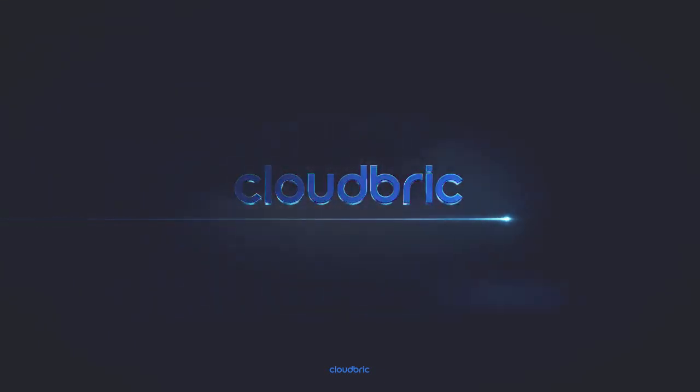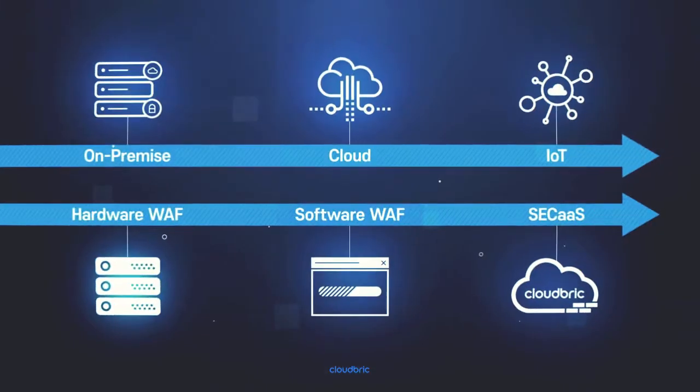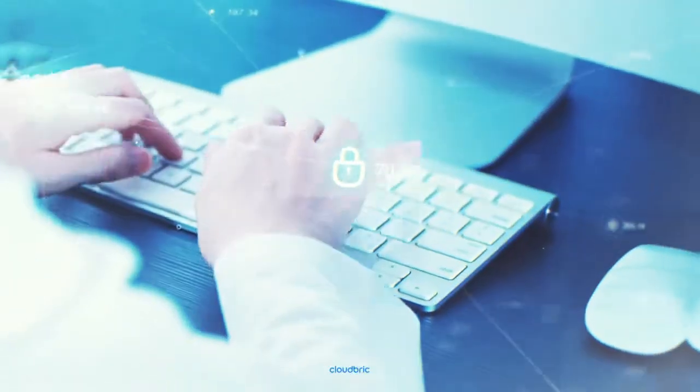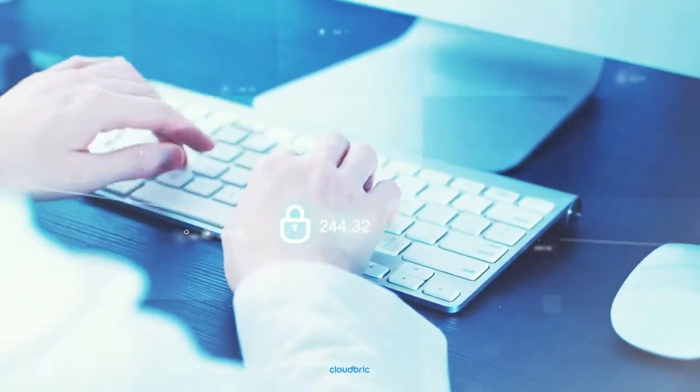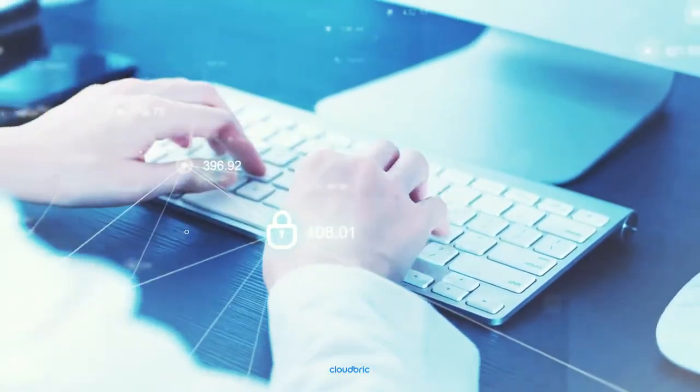CloudBrick. Smart Web Application Protection from CloudBrick is an affordable, fully managed web security for your company. As infrastructure environments for enterprises have changed, from on-prem to cloud and IoT, security measures have also evolved to follow suit. CloudBrick's Smart Web Application Protection is a comprehensive, all-in-one web security service.